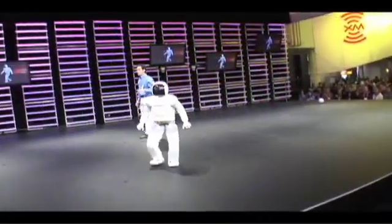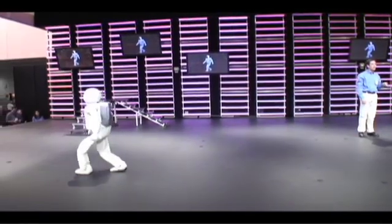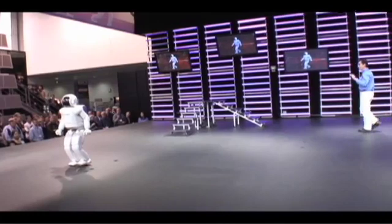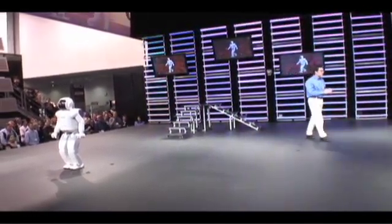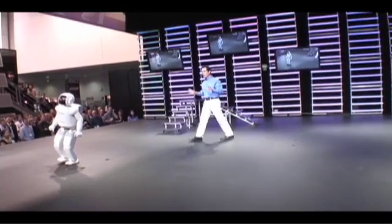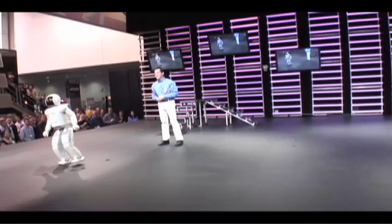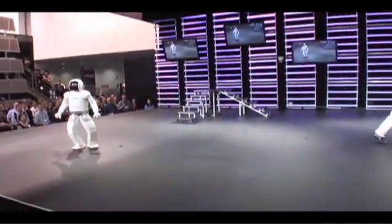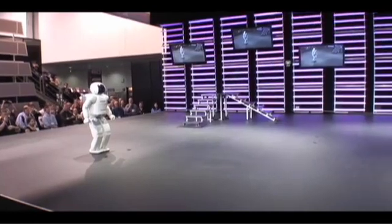ASIMO is the world's only autonomous bipedal humanoid robot capable of running at human-like speeds. ASIMO is going to demonstrate running at a speed of six kilometers per hour, making it the world's fastest independent bipedal humanoid robot. These types of speeds are a challenge even for ASIMO, so proper warm-up is very important. When ASIMO runs, both feet will leave the ground simultaneously for 0.08 seconds, which is very similar to a running human.